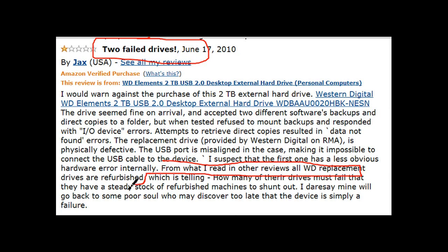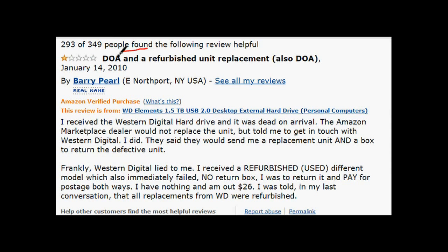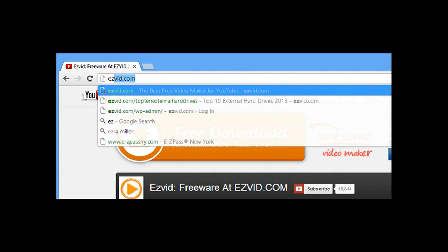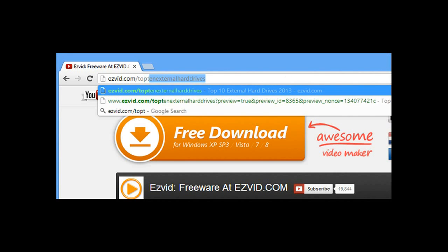Unfortunately not every external is fail-proof, and most complaints derive from people receiving faulty drives. When they return them, they receive refurbished ones instead, which is a bummer when you put money down on a new item and receive a used one.